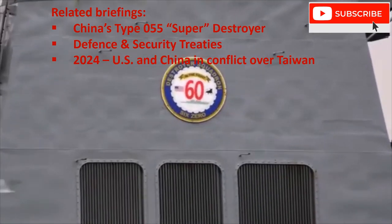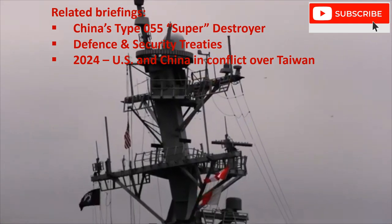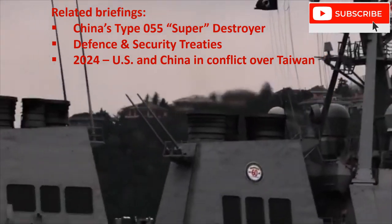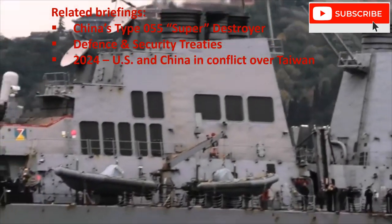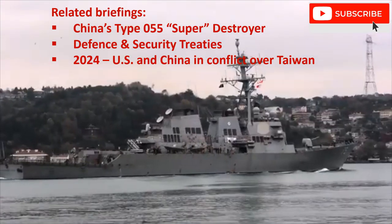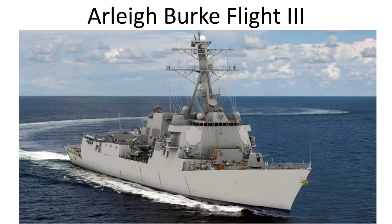The Arleigh Burke design has been modified and updated over the years, starting with the Flight 1, then the Flight 2. The Flight 2 Alpha incorporated certain changes, including the addition of a helicopter hangar. The US Navy then shifted procurement to the Flight 3 Arleigh Burke design, which incorporates a new and more powerful and more capable radar, the SPY-6, as well as associated changes.